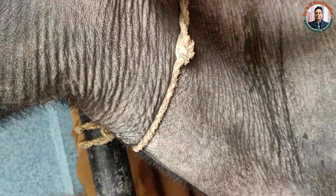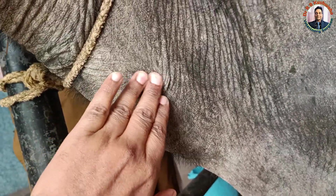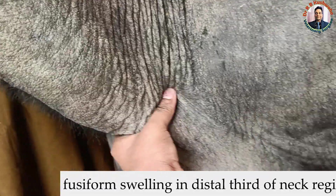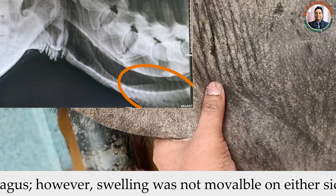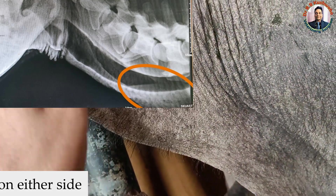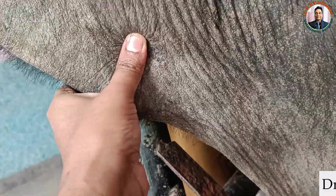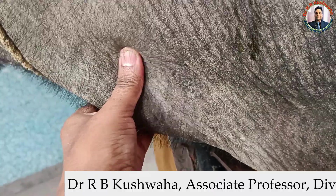After palpation in this region on the left side of the neck, we clearly found distension and a fusiform-like structure here. X-ray also revealed a radio-opaque fusiform structure having soft tissue density. So this foreign body is present here, and based on this, we confirmed the esophageal obstruction.